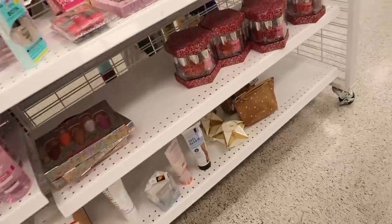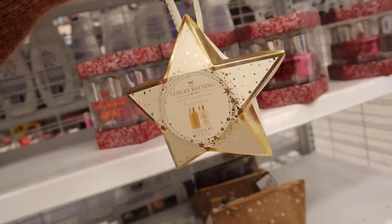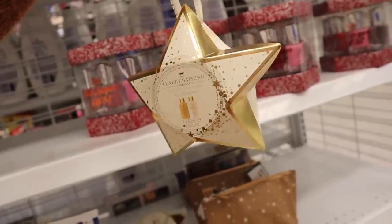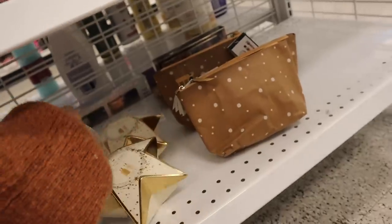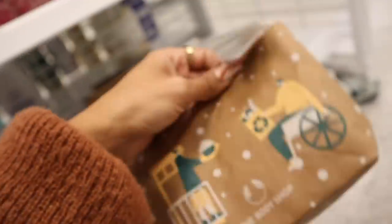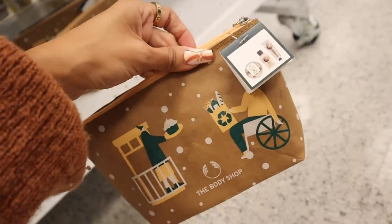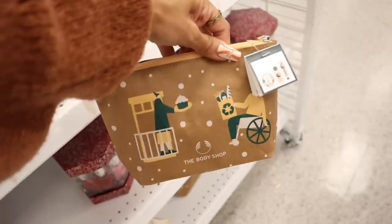There's more down here — the Luxury Bathing Company with ginger and innocent lemongrass, which is a very interesting find. And look at this little bag — the Body Shop is here! I've never seen the Body Shop at Ross before. I'm not sure of the price but it looks like you get a cream, body wash, and body butter, and I love the bag it comes with — how cute!